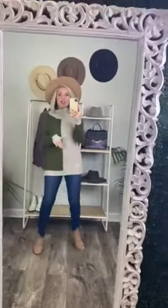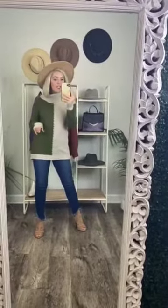You guys are going to love this. It is true to size. It's 100% polyester. I am wearing a size small right now, and I am a small.